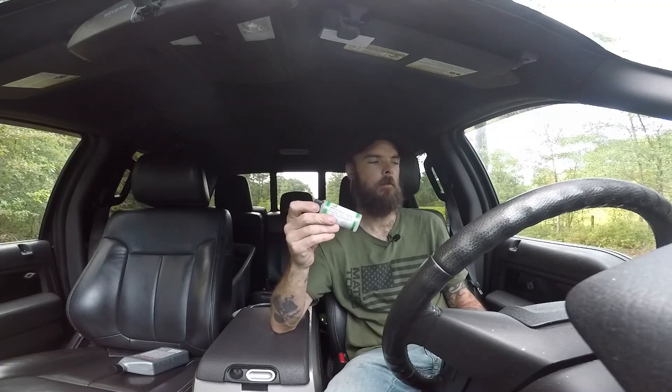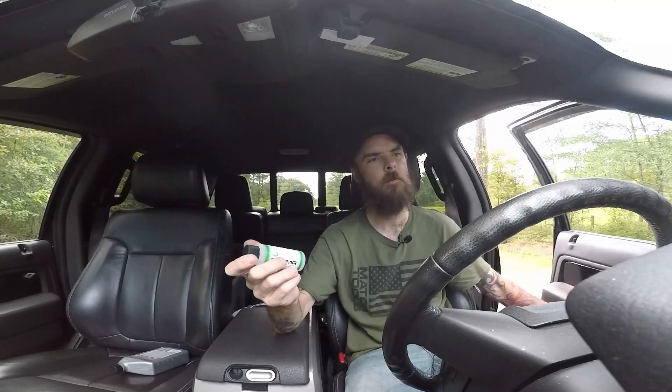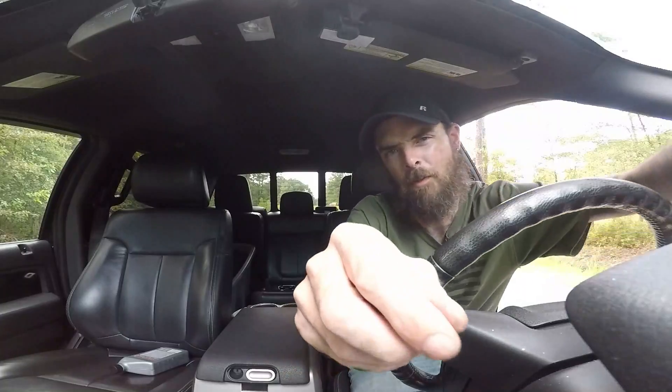They do have Cerma, which is a 15,000-mile oil, and Cermax, which is a 30,000-mile oil. What I'm going to do is coat my truck and show you the process. The engine is already warm from driving around, so I'll show you me putting it in.